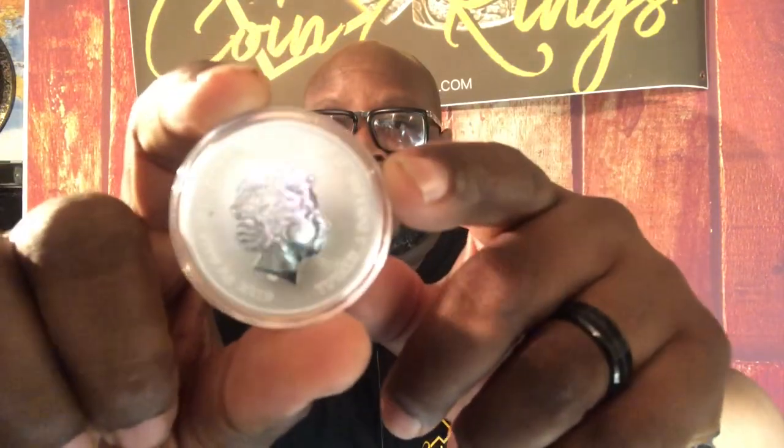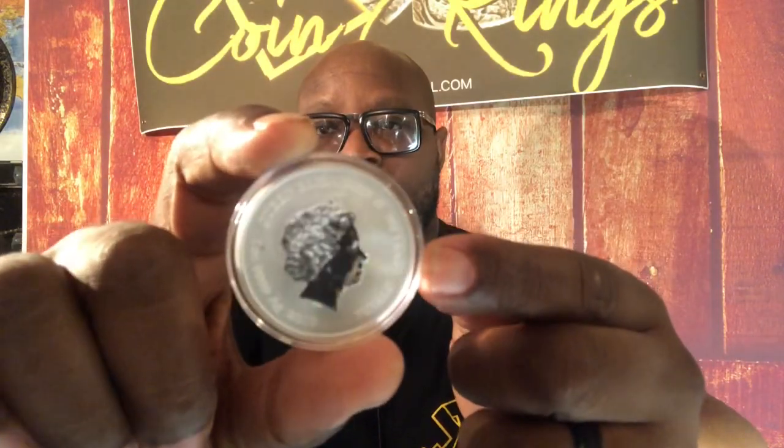So beautiful coin — let's talk about it. On the obverse side of this coin we have Her Majesty the Queen, a frosted high-relief mirror image of the Queen. We have Queen Elizabeth, Tuvalu dollar, 0.9999 fine silver, 2019. I didn't know it was four nines — absolutely beautiful.